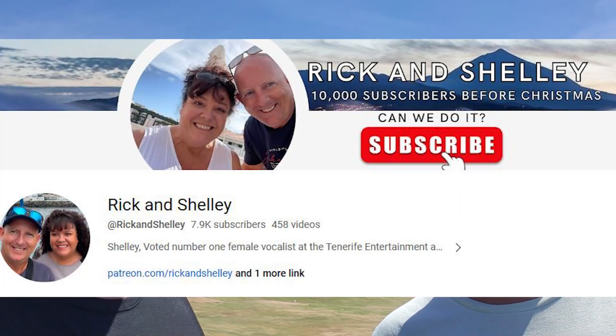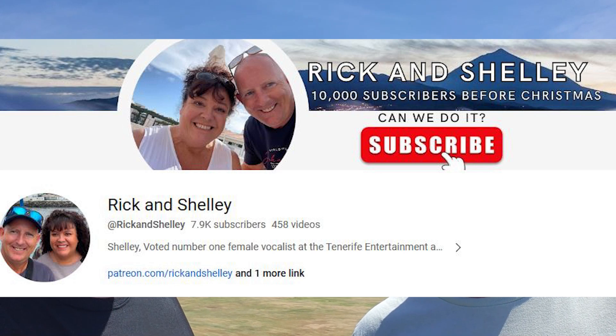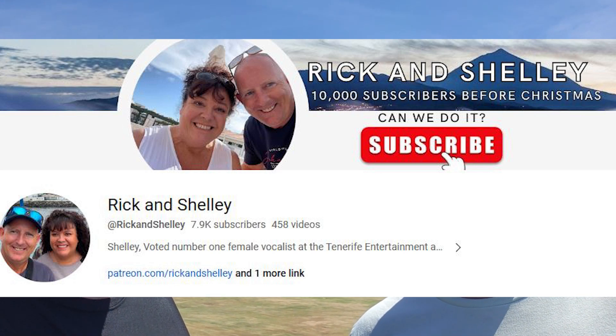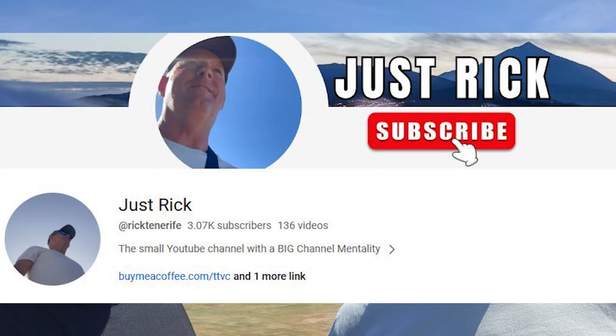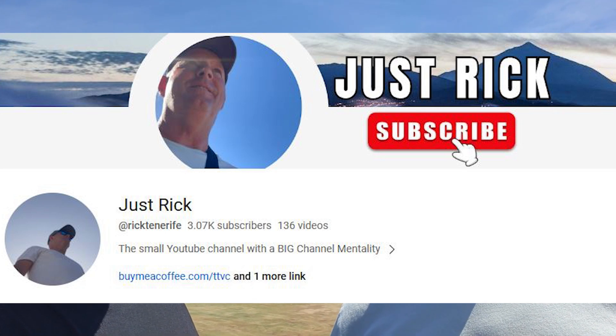We've got two channels on YouTube — greedy! So if you want to just mention them and then we wrap up. Rick and Shelley — that's the one where we do a day-to-day in Tenerife, where Shelley's a singer on the island and I'm a compere, and we look at restaurants and places. And the one I'm going to be filming for in a couple of minutes is Just Rick — the 51-year-old divorced dad who has a blether and a chat with his mates. And that's what we're doing now. So thanks again. Always a pleasure. We'll wrap it up and see you on the next one. Cheers, guys.